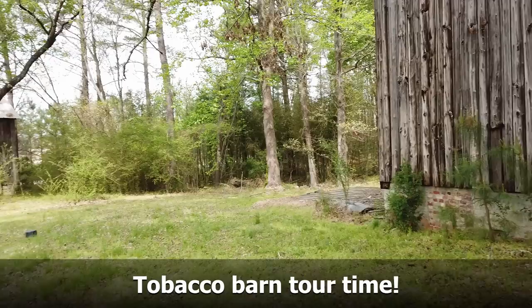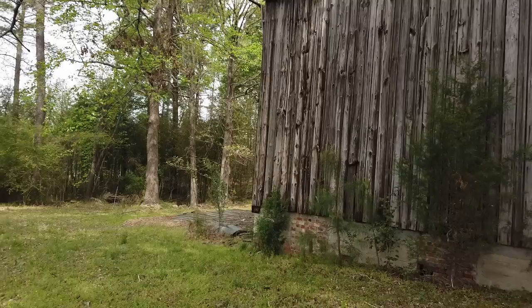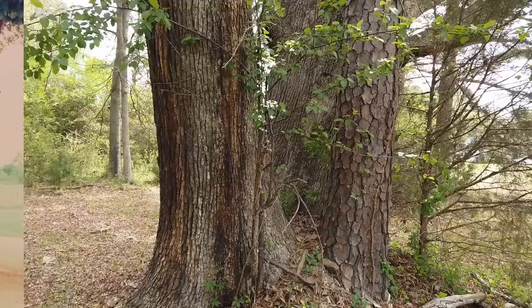These are my uncle's old tobacco barns. I don't know that I've ever been out here looking at them. I'm out here with my cousin right now. Look at these old trees over here too. There were some other old trees that were further up here — they must have been 200 years old. They were like four feet in diameter.